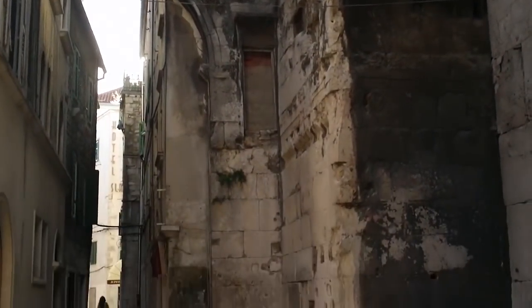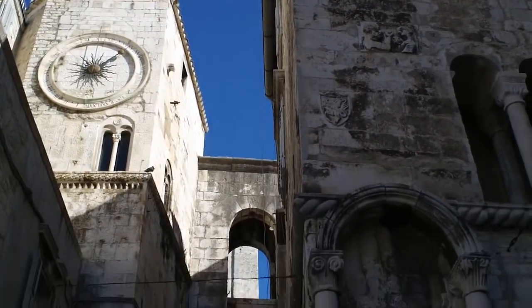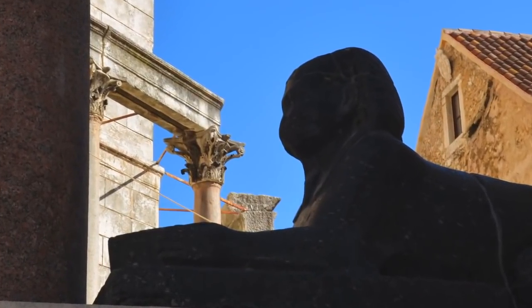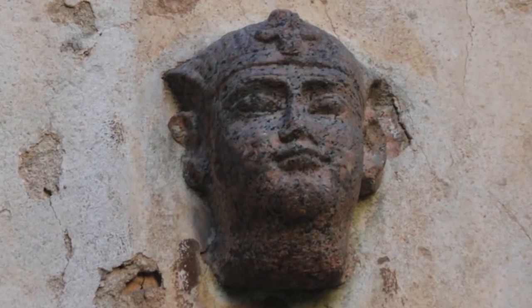In and around Diocletian's Palace, thousands of years of art and artifacts can be found, including Diocletian's prized 3,500-year-old sphinxes from Egypt. Some of them are decapitated, but still hanging around.